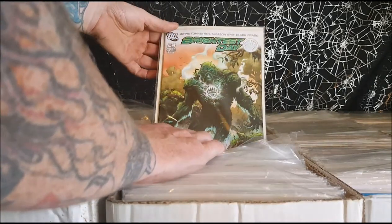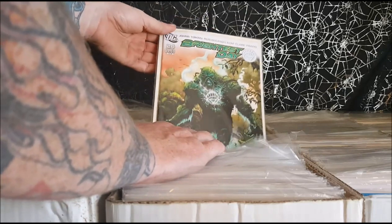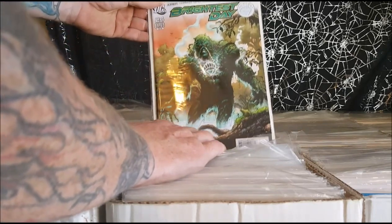Number 24 — the end of Brightest Day, where Swamp Thing becomes the new White Lantern.